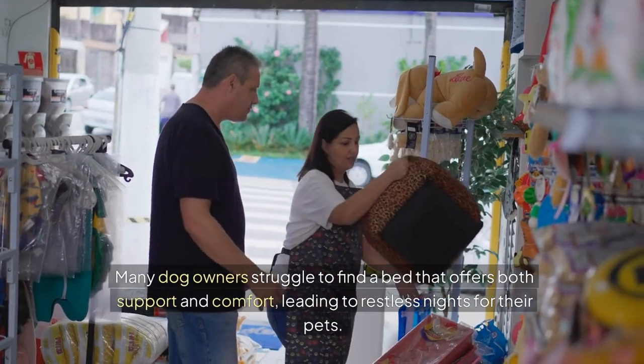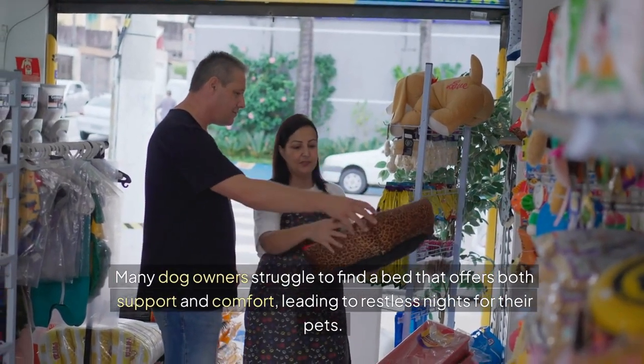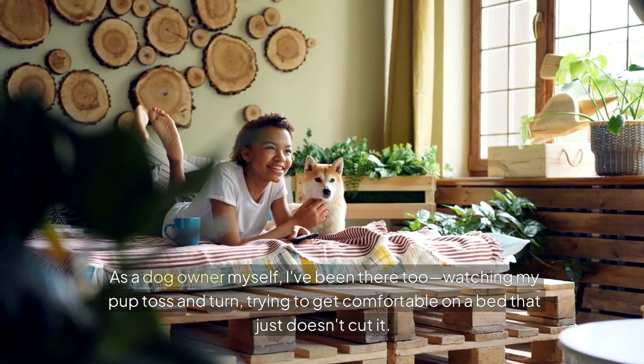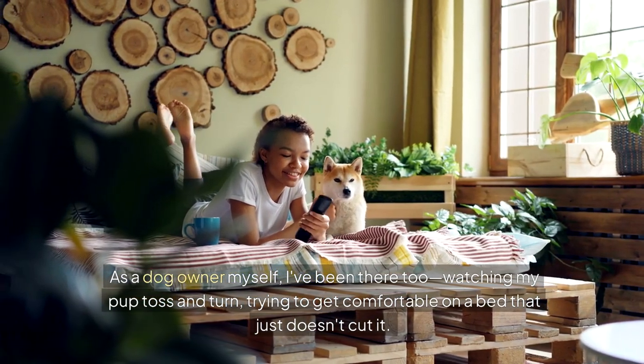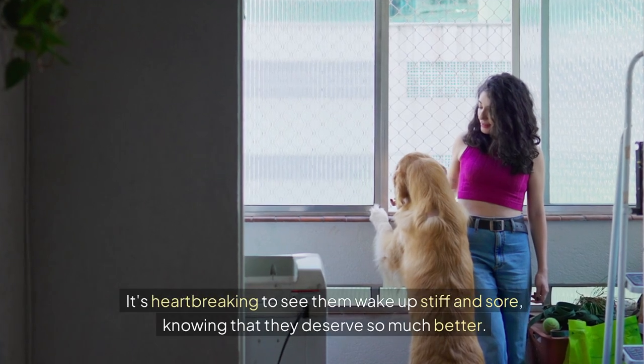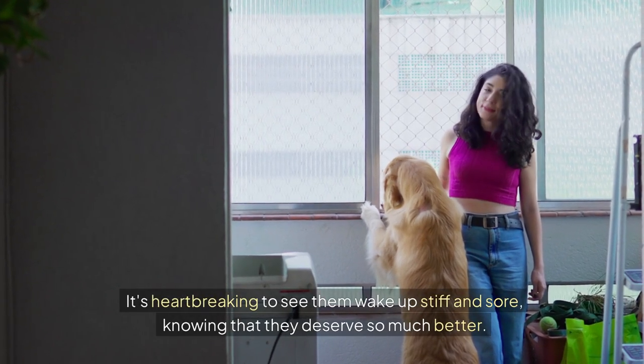Many dog owners struggle to find a bed that offers both support and comfort, leading to restless nights for their pets. As a dog owner myself, I've been there too — watching my pup toss and turn, trying to get comfortable on a bed that just doesn't cut it. It's heartbreaking to see them wake up stiff and sore, knowing that they deserve so much better.